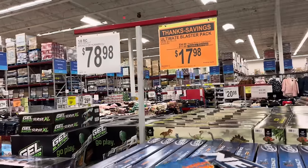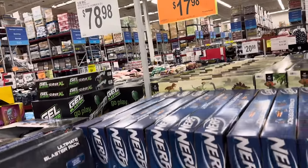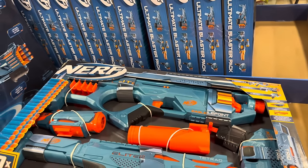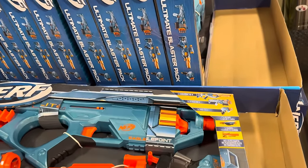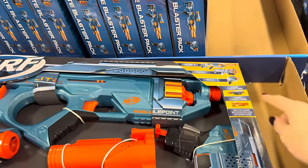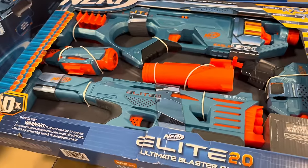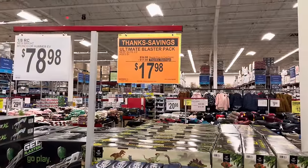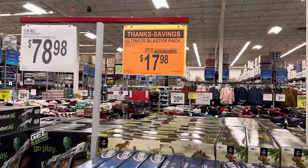The Ultimate Blaster Pack from Nerf is on sale — $17 off, making it $17.98. I think we already have this one, but if you don't, it's a lot of fun. You get the big ones, the less-than-big ones, a smaller one, and some other smaller ones. I know there's some kids that would really love that one. $17.98 for the Nerf Elite 2.0.